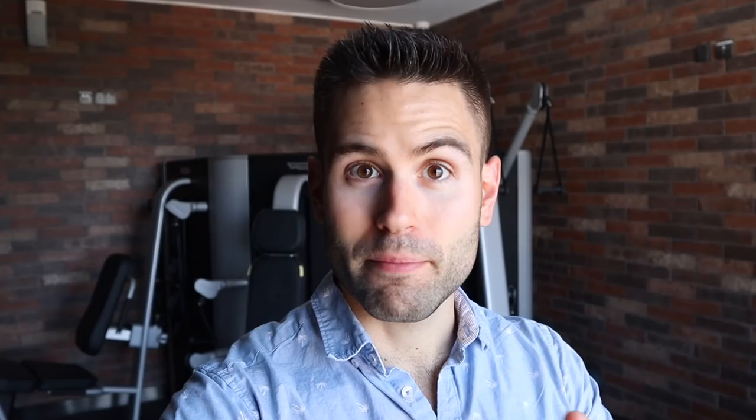As we're walking around to see the different restaurants, we just found the gym. It's nice — small, but very nice. The equipment is the expensive stuff.